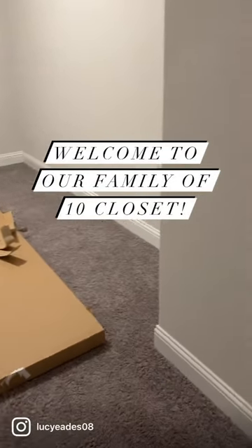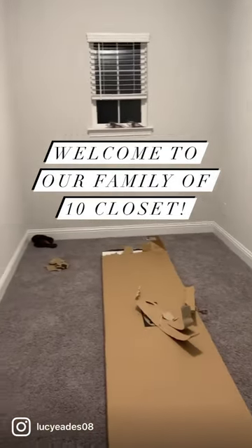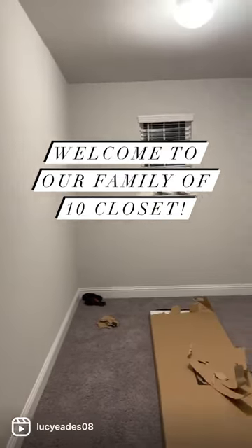Hey y'all, welcome to our family of 10 closet. We have four girls, we have four boys, and they are ages 14 and under.